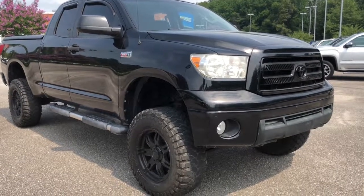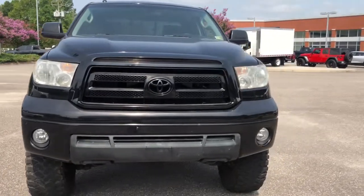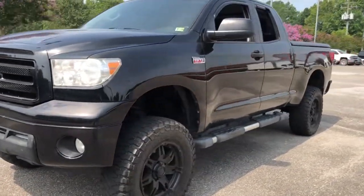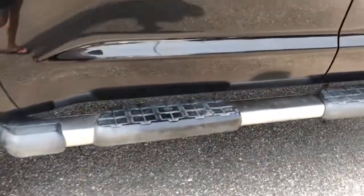Get a feel for the 2010 Toyota Tundra. With less than 150,000 miles on the odometer, this vehicle stands out from the rest. This vehicle delivers the best of sporty styling and modern efficiency.